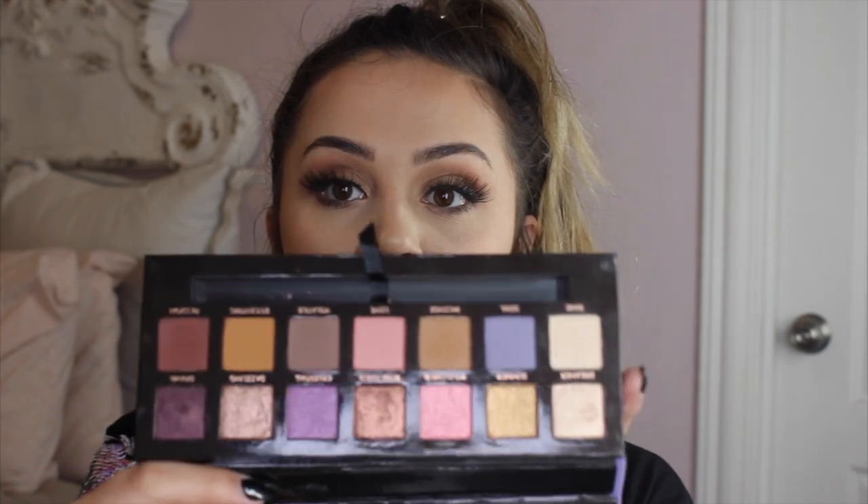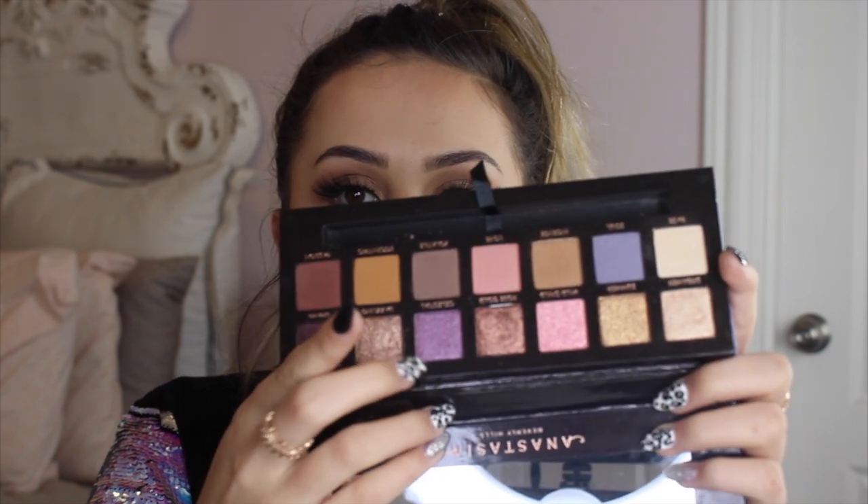Next I'm going to show the Anastasia Norvina palette, which I put in my last video. I really love all the tones in here. There's a purple shade I've yet to play with but I cannot wait to use it.